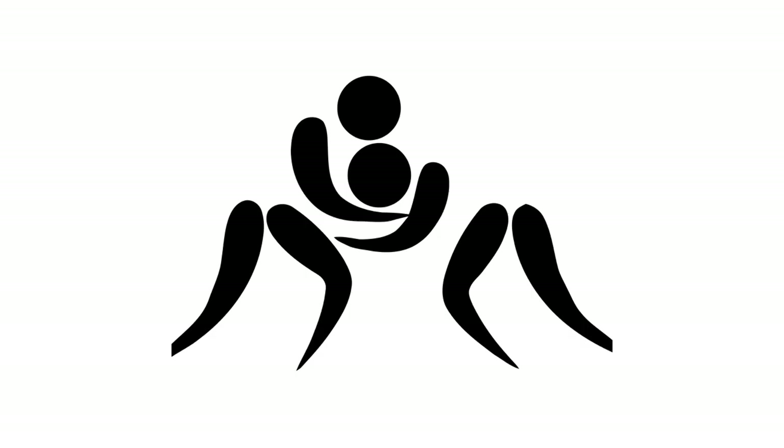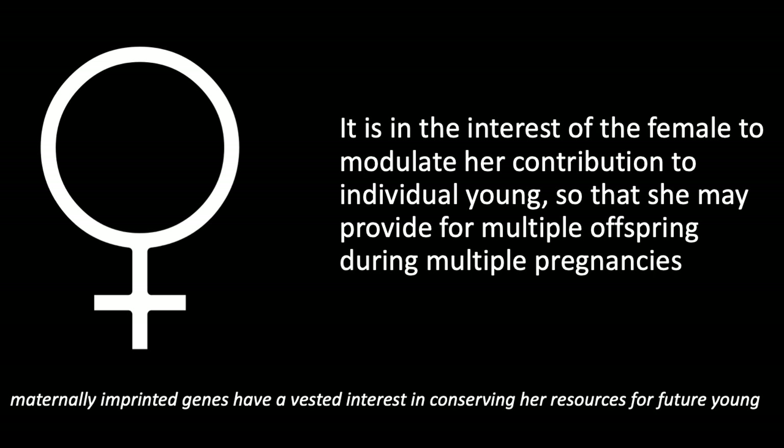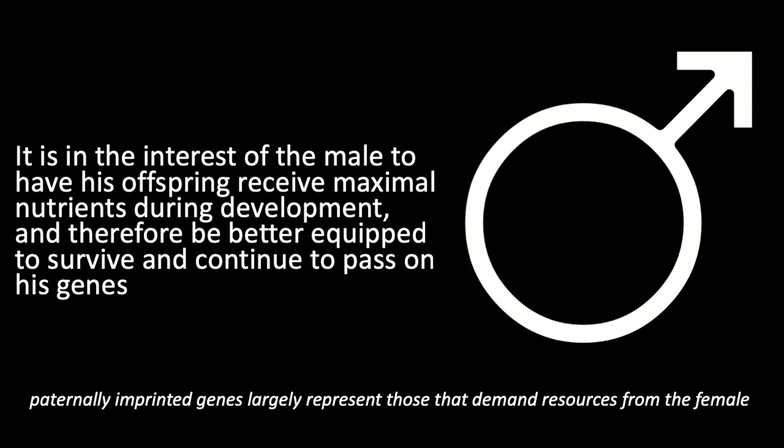Why does this occur? The battle of the sexes. From the female perspective, it is in her best interest to modulate her contribution to individual young so that she may provide for multiple offspring during multiple pregnancies. Therefore, genes that are maternally imprinted have a vested interest in conserving her resources for future young. From the male perspective, it is in his best interest to have his offspring receive maximal nutrients during development to survive and continue passing on his genes. Therefore, genes that are paternally imprinted largely represent those that demand resources from the female.